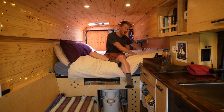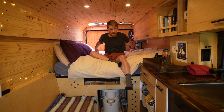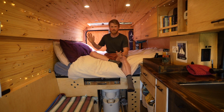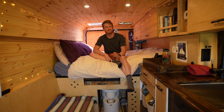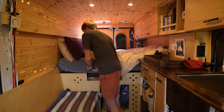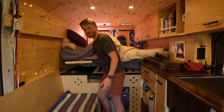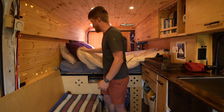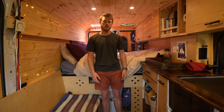Under the bed we have a 40-gallon water tank on this side, the toilet, and we can also fit bikes at the back. Under our heads is the electrical system: three Battle Born batteries, an inverter, 500 watts of solar on the roof, and an alternator battery-to-battery charger. The bed slats underneath have some sections on hinges for ventilation and access to laundry, backpacking gear, and shower gear tucked away underneath.